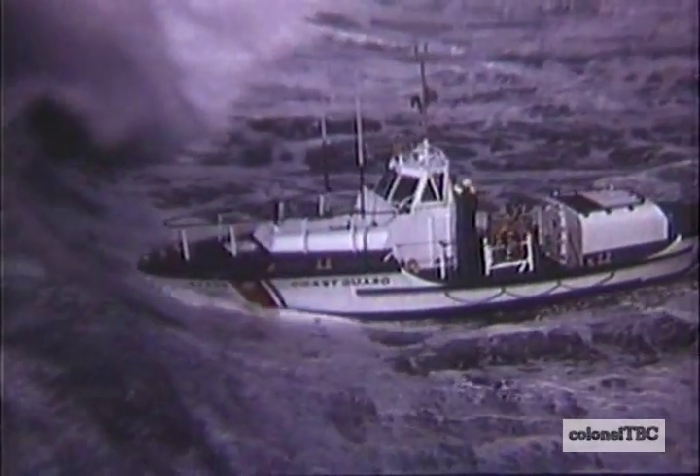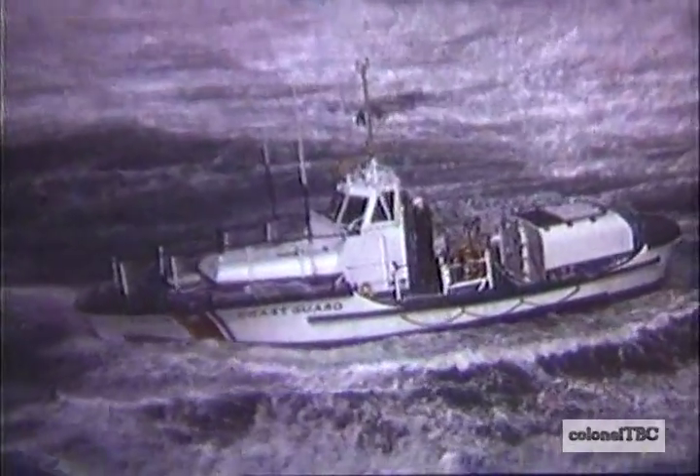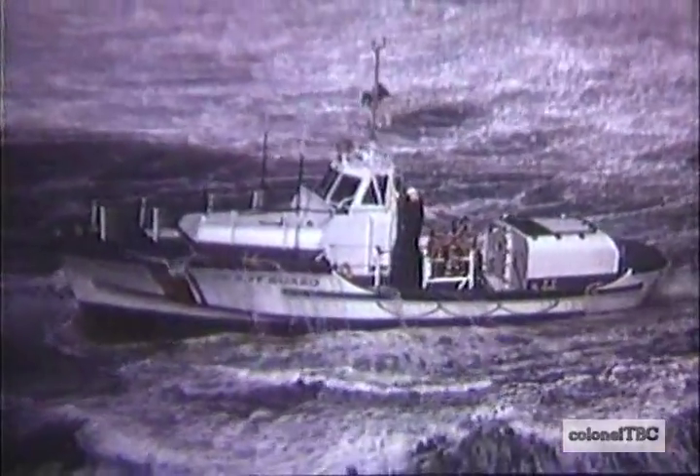Perhaps the most spectacular is the 44-foot motor lifeboat. Designed for all weather operation in coastal waters and the Great Lakes, she carries a crew of four and has survivor accommodations for 21 passengers.